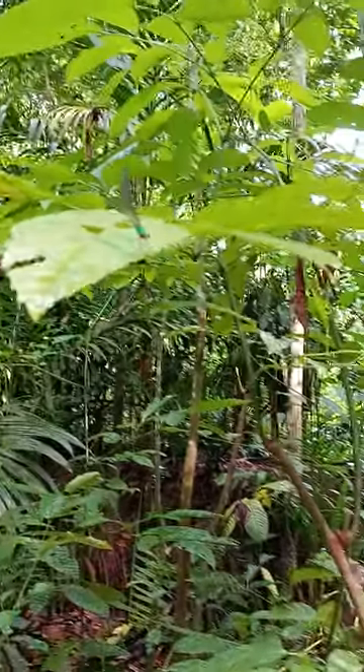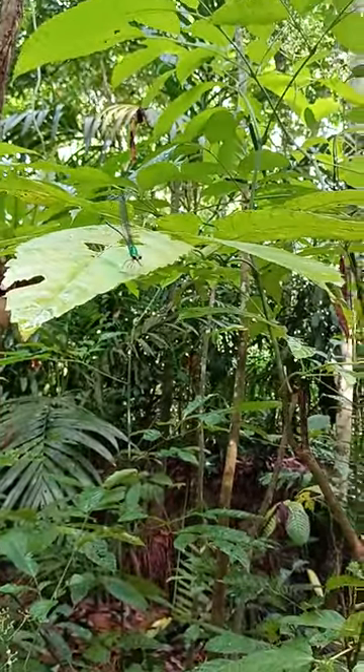Usually their wings are closed when they rest. On top of the leaf, you can see an insect.